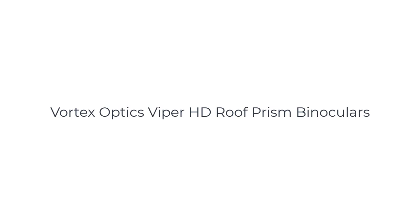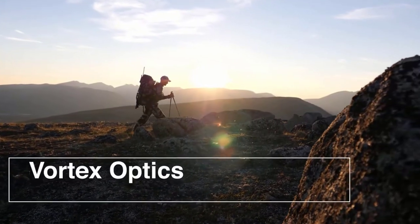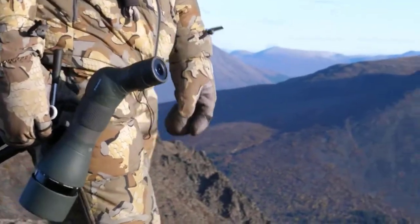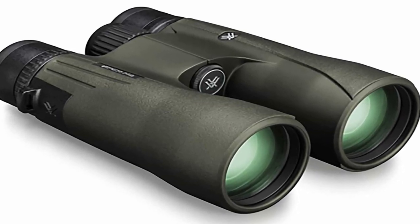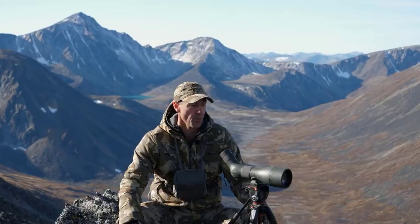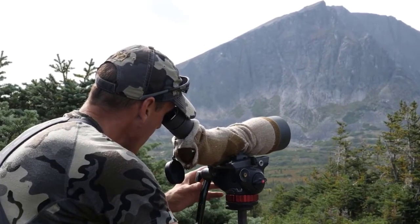Number 3 on the list is the Vortex Optics Viper HD Roof Prism Binoculars. These binoculars are a popular choice among outdoor enthusiasts and nature observers, known for their exceptional optical performance and rugged durability. Vortex Optics, a leading manufacturer in the industry, has crafted these binoculars to deliver outstanding clarity, resolution, and reliability in a compact and lightweight design. The Viper HD binoculars feature high-density extra-low dispersion glass lenses, which minimize chromatic aberration and provide superior color fidelity and image sharpness. The lenses are fully multi-coated with anti-reflective coatings, maximizing light transmission and ensuring bright and clear views, even in low-light conditions.